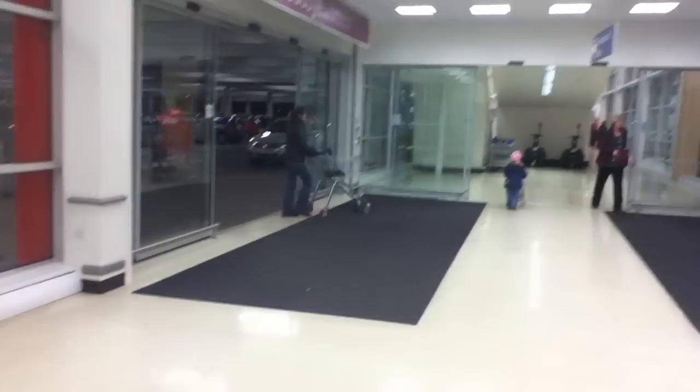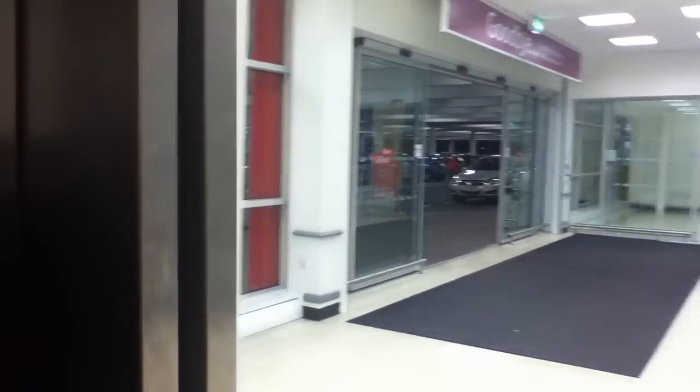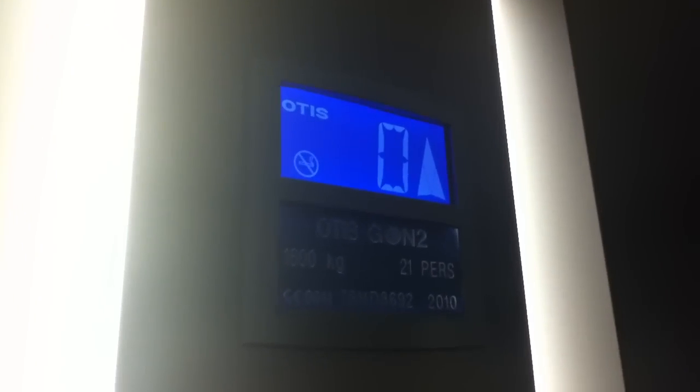Set it up to one. Door does not close when you press the button — I don't like that. What's your capacity? 1,600 kilograms, 21 persons, installed in 2010.